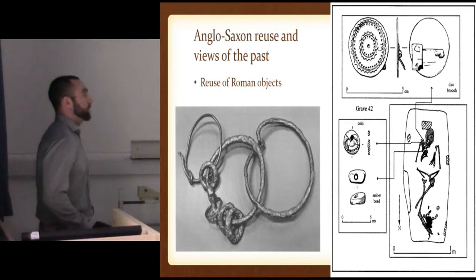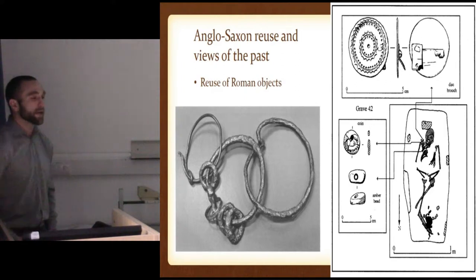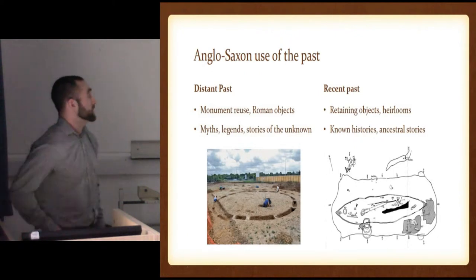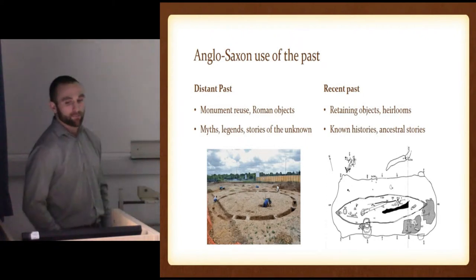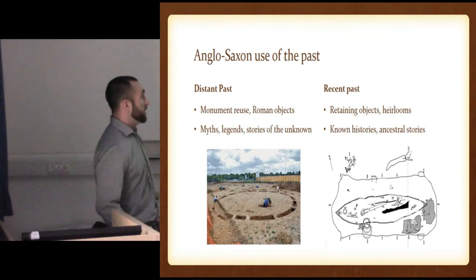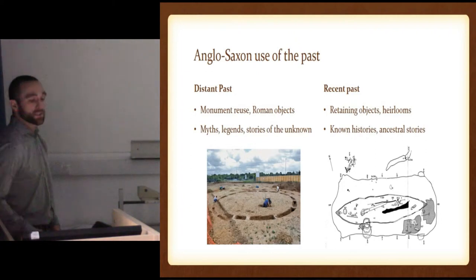The same with a girdle hanger where Roman bracelets were folded and put onto it — sort of remade into something new, given a new identity. And that gets into the views of the distant past into the recent past. Distant past: monument reuse, Roman objects — did they really know, or was this the creation of myths, legends, stories of the unknown? But the recent past of their own objects and their own histories — the curated objects mentioned throughout the literature — could be their history, their ancestral stories, their objects, their families coming down.